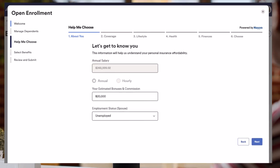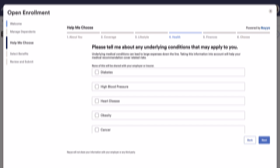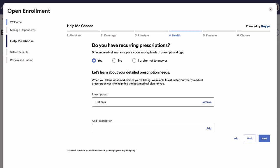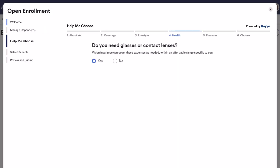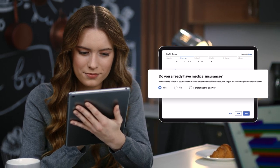It gathers data points like household income, history and frequency of doctor visits, underlying medical conditions, recurring prescriptions, as well as other important inputs. We'll also link to the employee's current medical plan information to give the employee a view of their year-to-date spend.